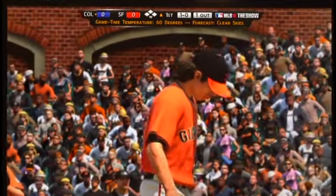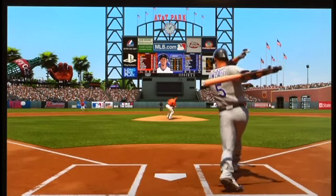We've really tried to revamp our presentation package. If you watch baseball on television, you know — seeing those camera cuts, hearing announcers talk about who's up for the MVP race, hearing that this guy hit three home runs yesterday — you're going to see that in our game this year.